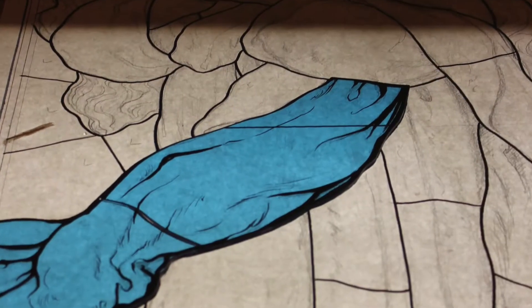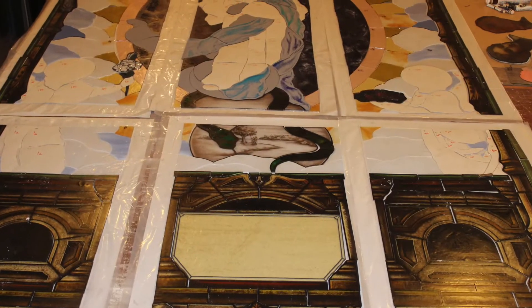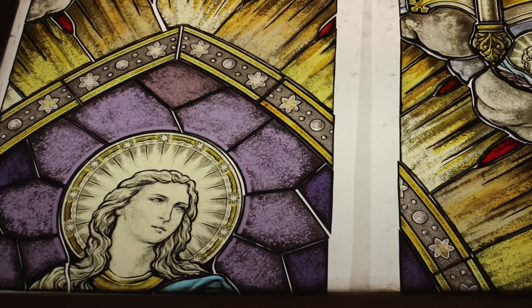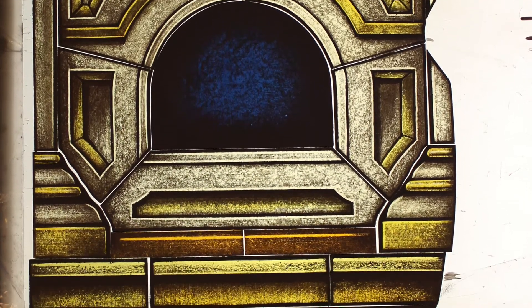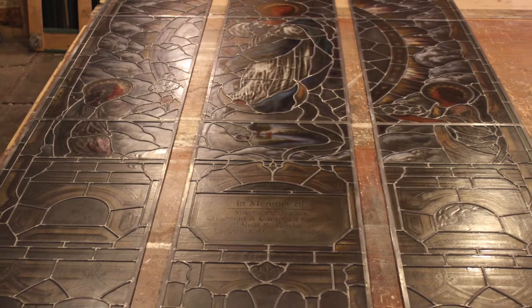After the designs have been approved, HRD's artisans move on to the arduous task of cutting glass, hand-painting imagery, firing the painted glass, and leading and sealing all the finished components. Once completed, this masterpiece is then shipped to the client for installation.